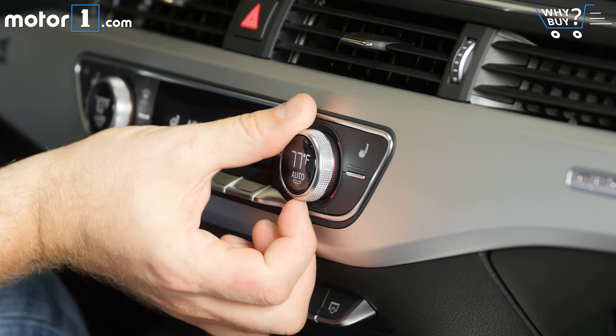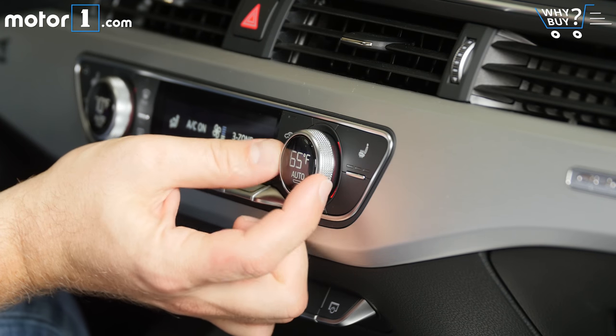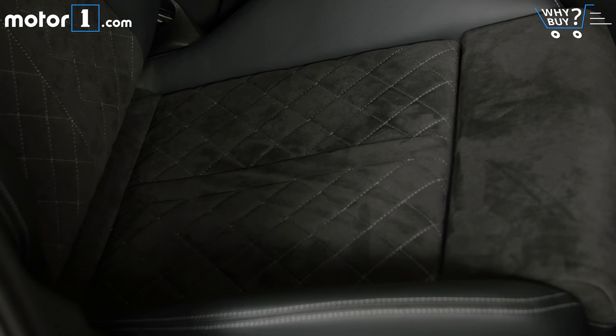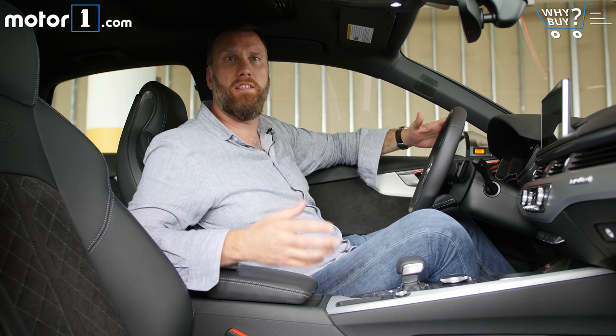The A4 already had a really stylish, premium-feeling cabin, and the S4 just sort of builds on that. These quilted leather seats especially emphasize the sportiness of this model.